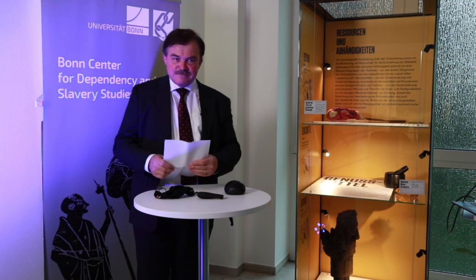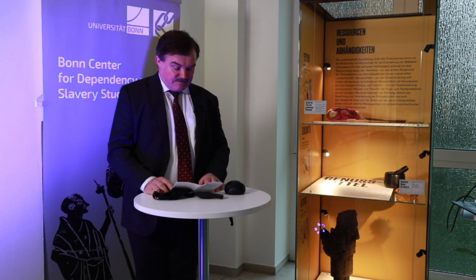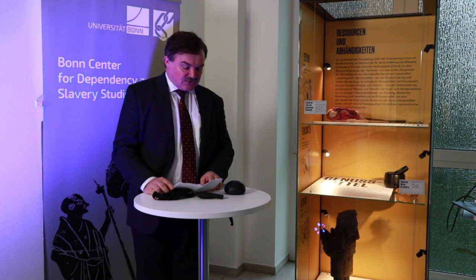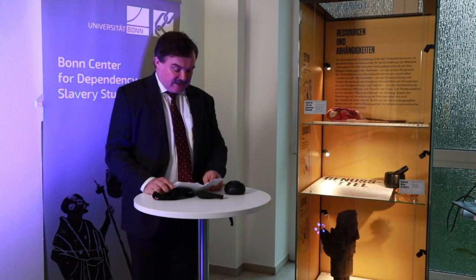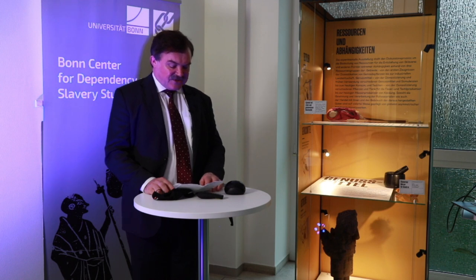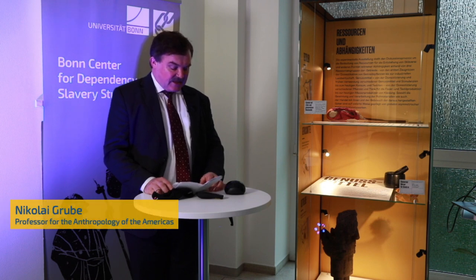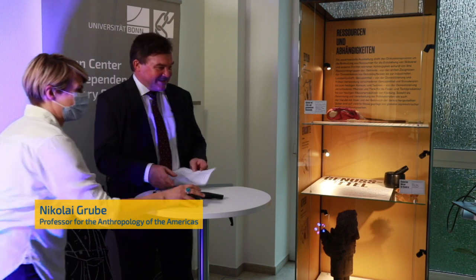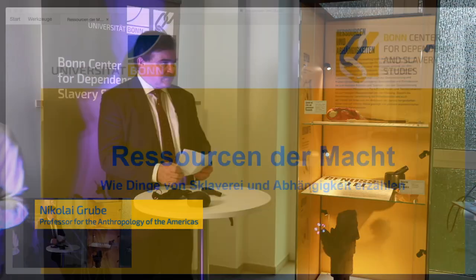Thank you very much for your kind words. Dear friends and colleagues, in the remaining time, my colleagues Julia Hegewald, Petra Linscheid, and I would like to give you a short introduction to the exhibition and its underlying scientific concept. The exhibition and its concept are the outcome of discussions between the members of Research Area B, Embodied Dependencies. We focus on how materiality and the world of things is related to slavery and dependency. We have a small presentation — it might be small on the monitor, but those joining via the internet will see the details.